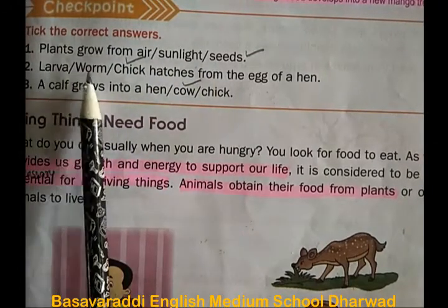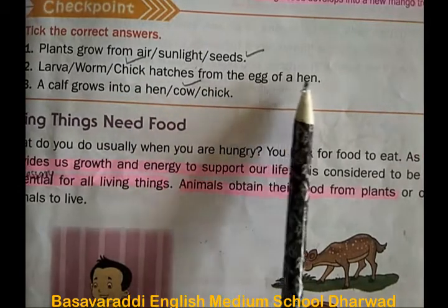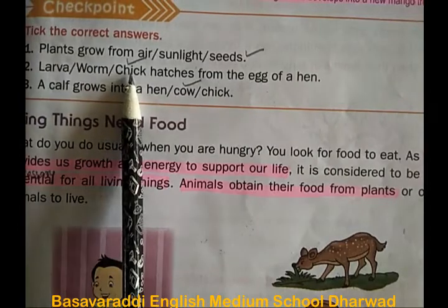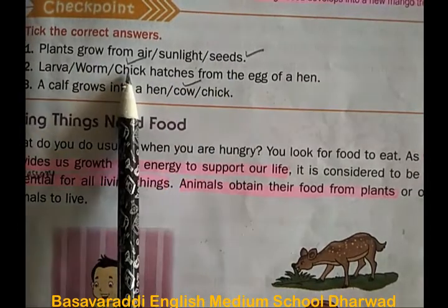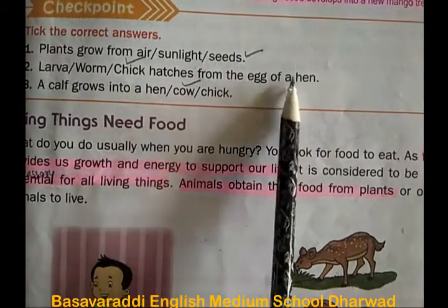Second one: larva, worm, or chick — which hatches from the egg of a hen? The correct answer is chick. Chick hatches from the egg of a hen.